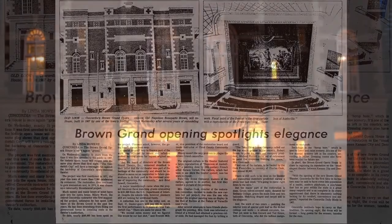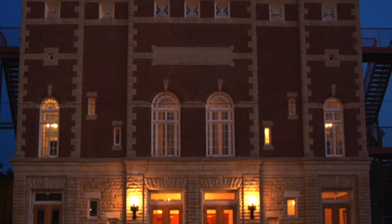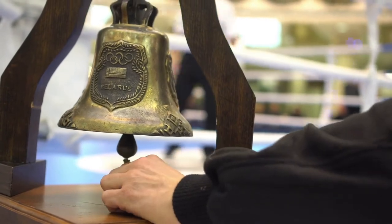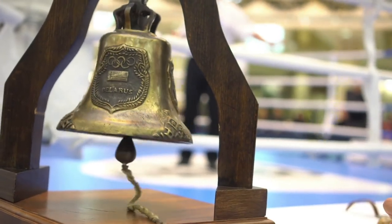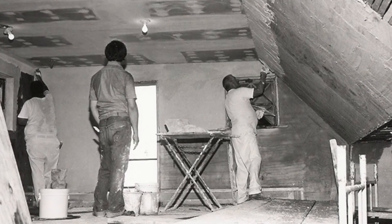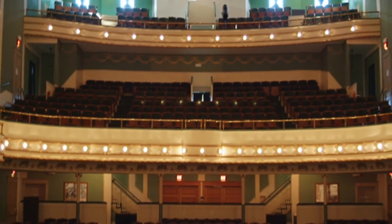That is amazing. It really is — it was a pretty neat story. Even when it was a movie theater, the stage was plenty big. They still had live boxing matches, wrestling matches, political campaigns, all kinds of different things. It is wild to think about all the different variety of activities that have taken place in that theater since it opened.